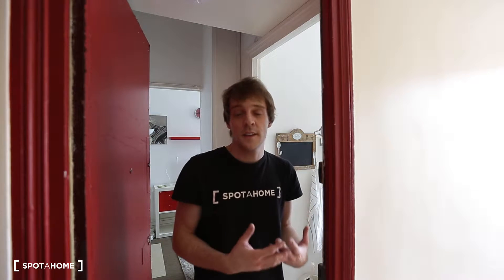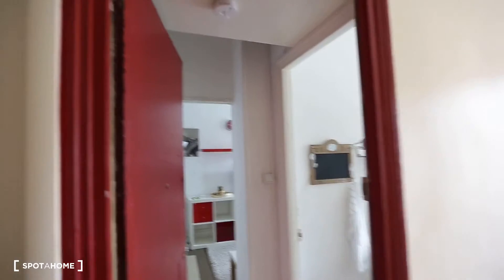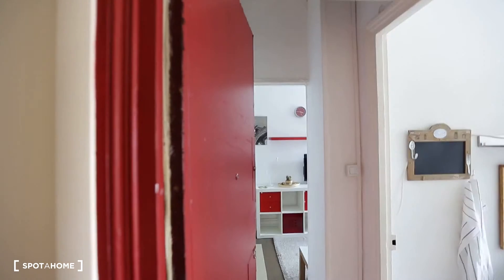Hi, this is Guillaume from Spottom Paris and today we are on Rue Jean-Baptiste Manaz in Le Pré-Saint-Gervais, which is a little suburb very close to Paris. We are just 10 or 15 minutes outside Paris on foot, so it's really close.